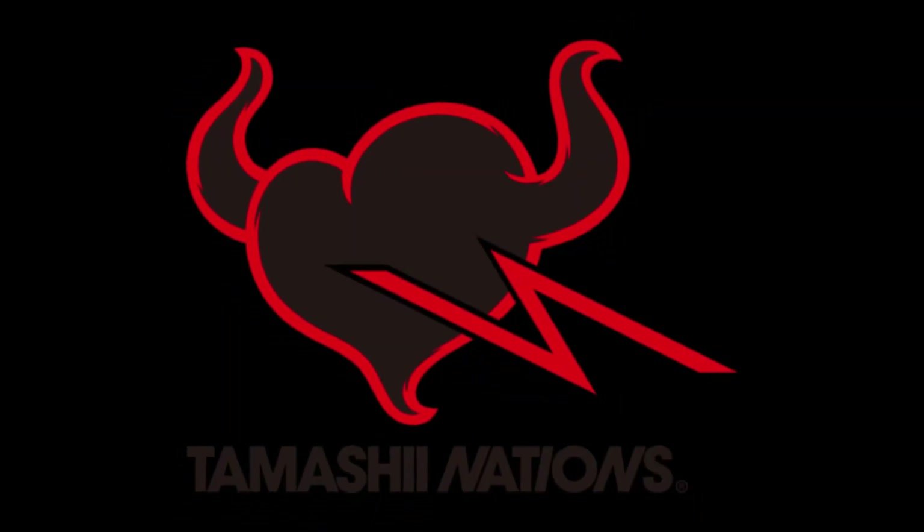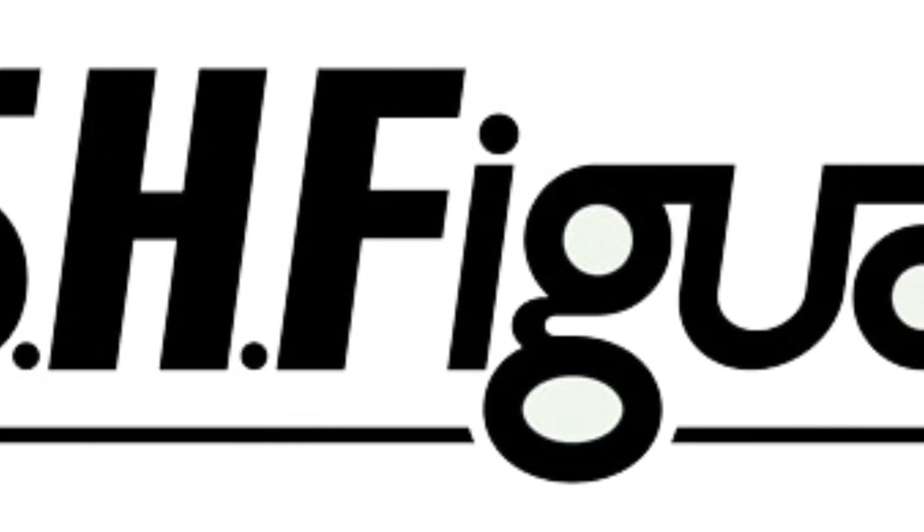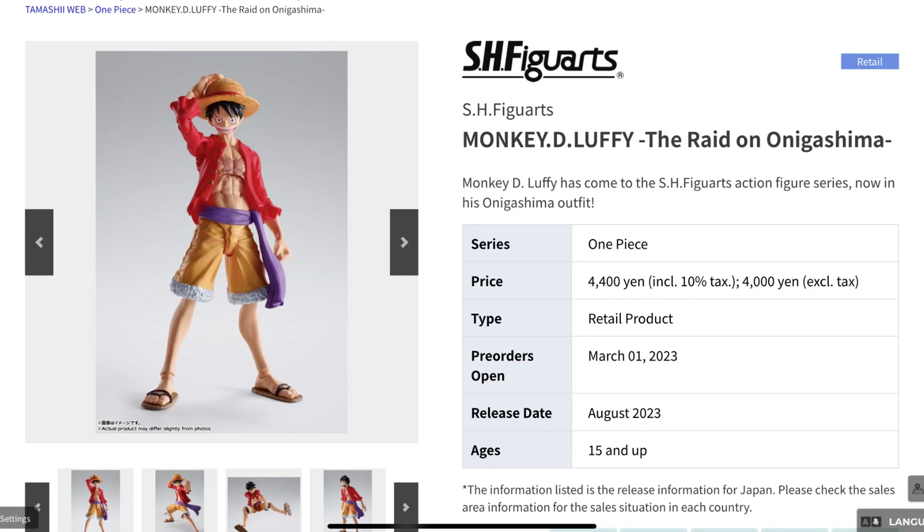Let's go through the Bandai Tamashii Nations releases in the SH Figuarts line for August. The first one I'm starting off with is the One Piece line, which makes a comeback after a few years, and we'll be getting Monkey D. Luffy.